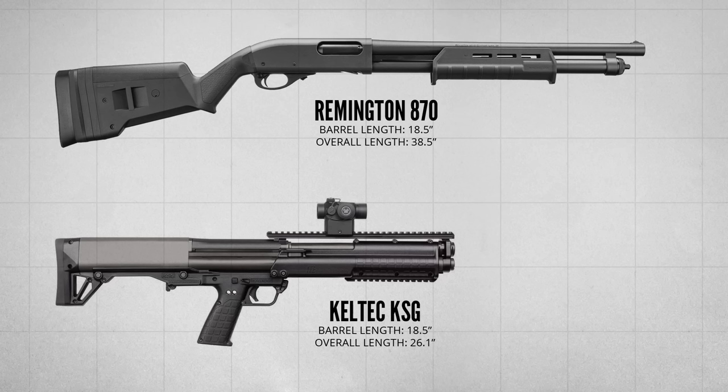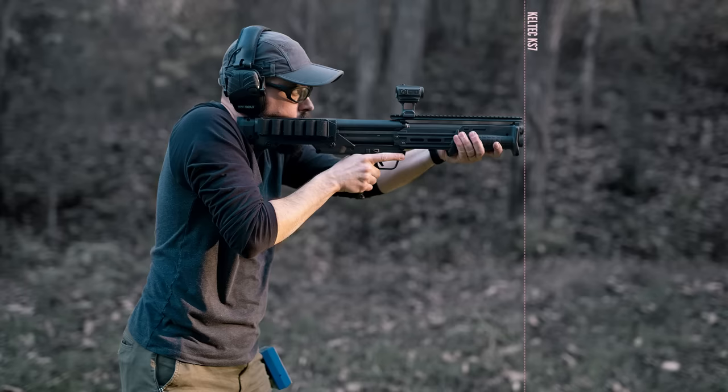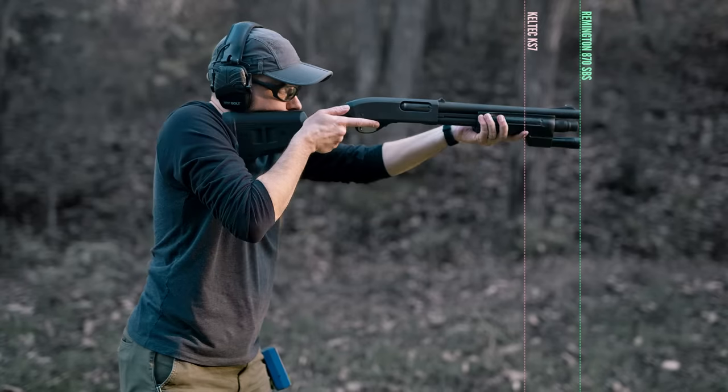Most bullpup shotguns are designed with self-defense in mind, for defense inside a home. The length of a conventional shotgun is often considered one of its biggest drawbacks. The primary purpose of a bullpup design is to make the gun shorter without sacrificing barrel length. Both of these shotguns have 18.5-inch barrels, but with the action located behind the trigger, the bullpup is a full foot shorter overall.